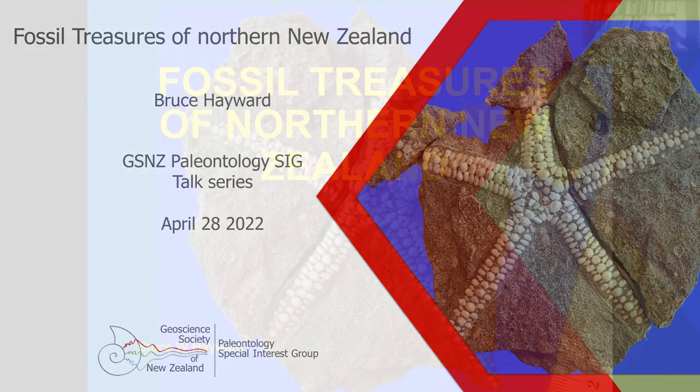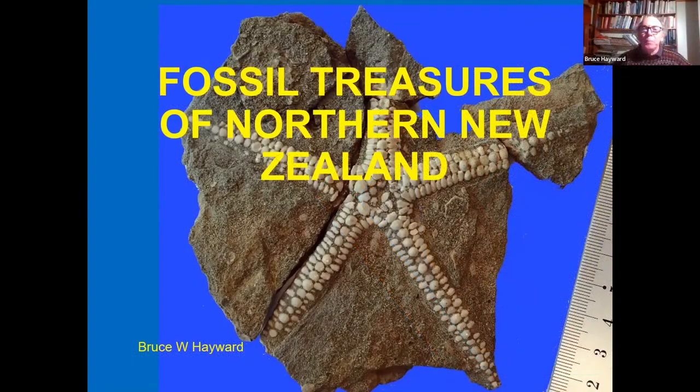Good evening everybody. Tonight's talk is one I give to public groups quite commonly, so it's not particularly scholarly. It's probably more a picture show of the fossil treasures of northern New Zealand. Many of you probably know of the wonderful fossils that come from the South Island — Canterbury and Otago — but seldom do we hear about the great fossil heritage we have here in northern New Zealand.